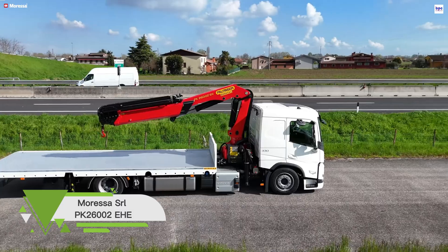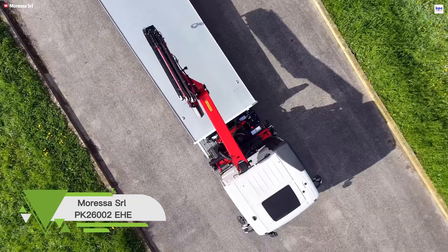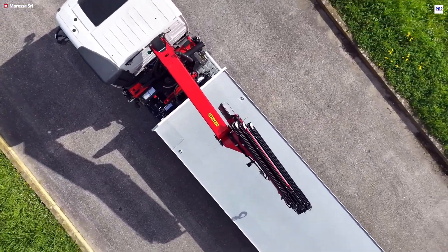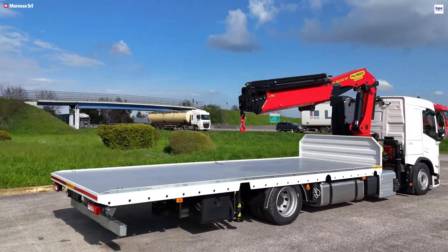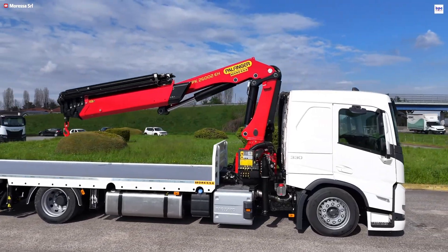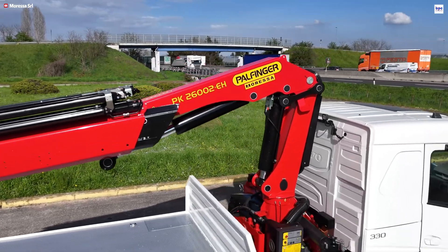The Maressa SRL PK26002EHE is a high-performance loader crane built to dominate demanding logistics and transport jobs. It's equipped with Palfinger's electronic high-power lifting system, which intelligently fine-tunes hydraulic pressure for a perfect balance of maximum strength and efficiency. This crane delivers serious capability: an 8,900 kg lifting capacity and a 24.9 TM lifting moment.